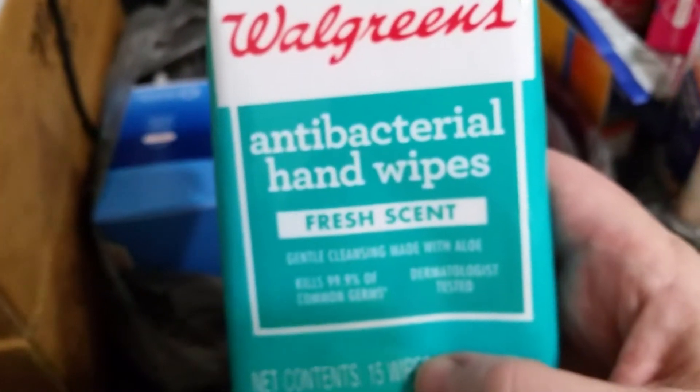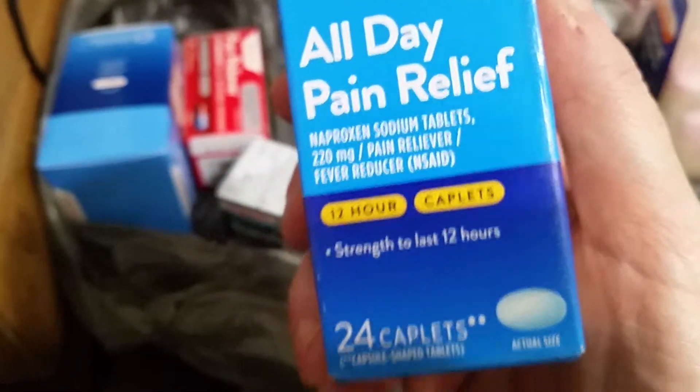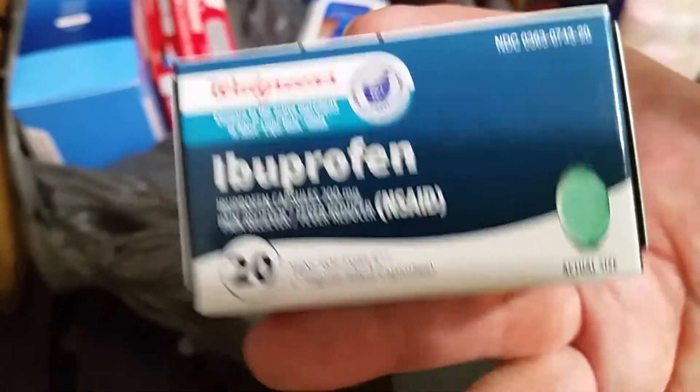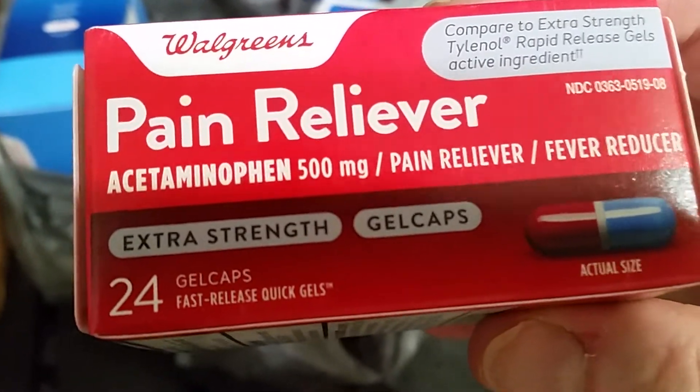That is it for what I got from the Balance Rewards. Now I'll show you what I used my Balance Reward points on at Walgreens. Antibacterial hand wipes — you can never have too many of these. I picked up another Waldrill 24 capsules, because why not. This is Naproxen, the Walgreens version of Aleve — there are 24 caplets in here. I got a 20-count ibuprofen soft gel, and I got acetaminophen capsules — there are 24 in that.